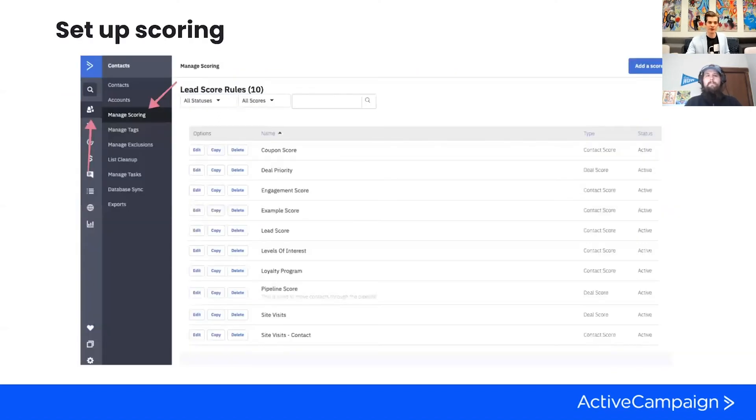Getting into the platform, if you're looking to set up lead scoring, you go to the contact section and then the subdirectory of Manage Scoring. As you can see in the top right, you can add a score. You choose the type—contact score or deal score—and you can set them to be active or inactive. If you ran a campaign and then sunset it, you can just set that score inactive and it won't get those points added or deducted anymore. That's where you go to set up scoring in your ActiveCampaign account. This is more where you create the actual scores and rules for things that occur, but if you want to automate them, you create the scores here and then build out those pathways in automations. There is no limit.